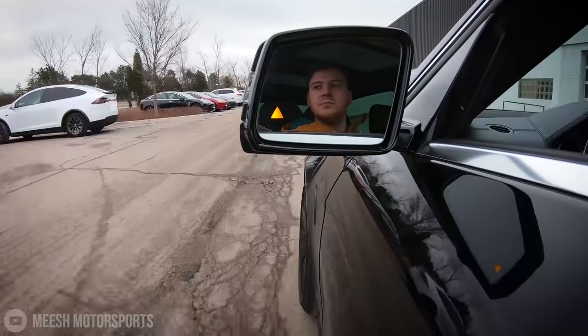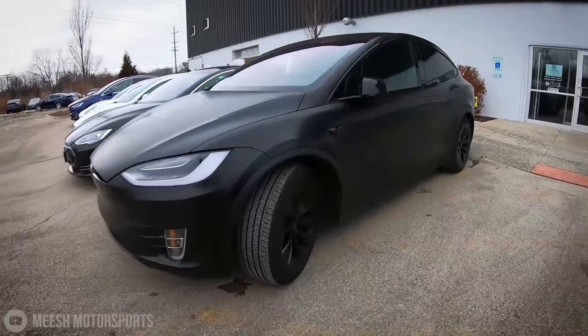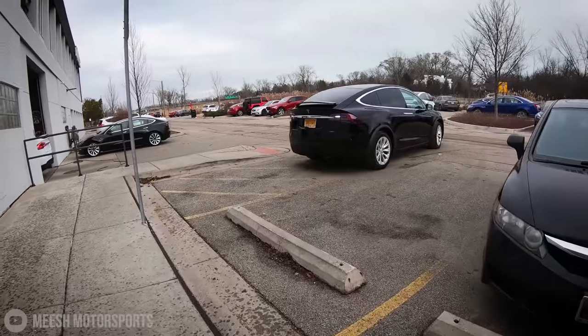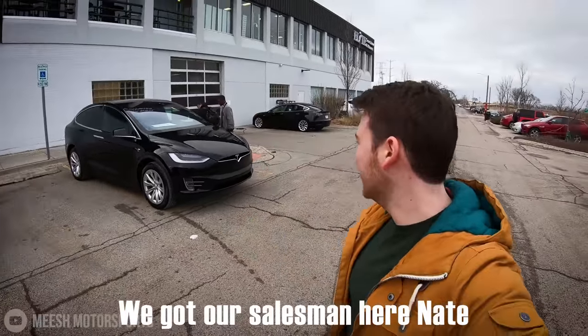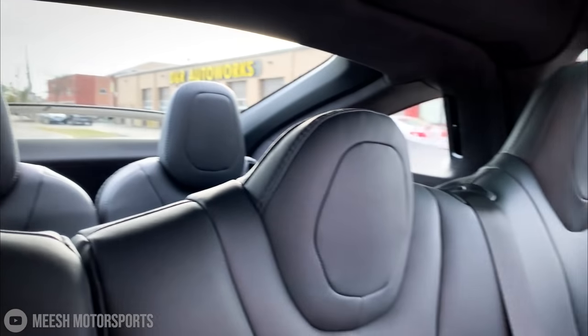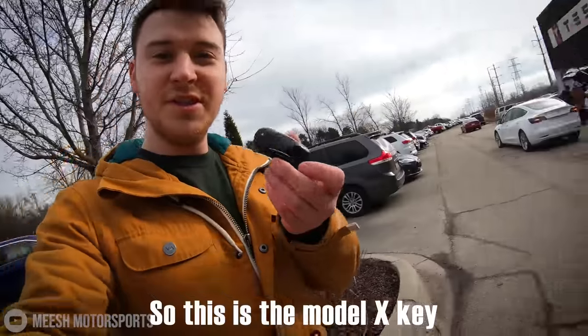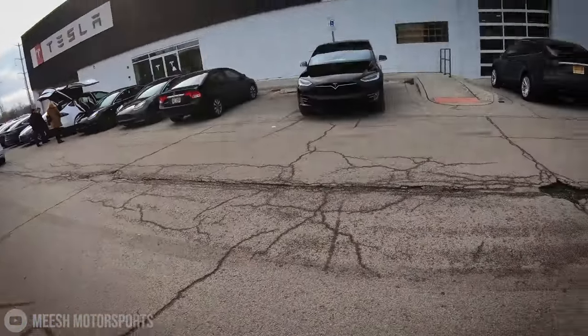This is like one of the best surprises ever. This is the Model X with my dad Tony and we're looking at it. This is the Model S key — it's actually in the shape of a little Model S — and let's see what it does to the car.